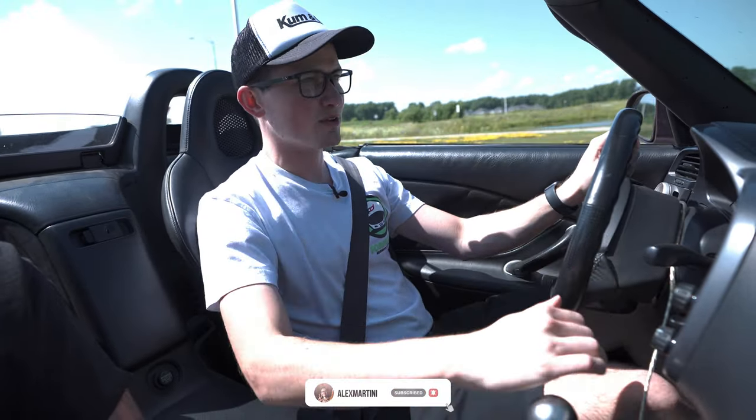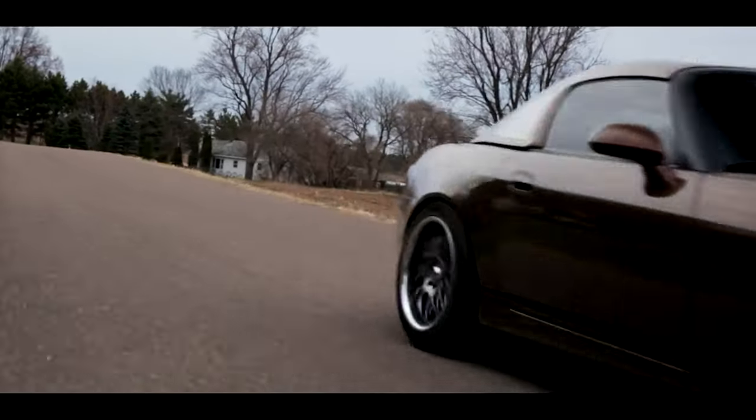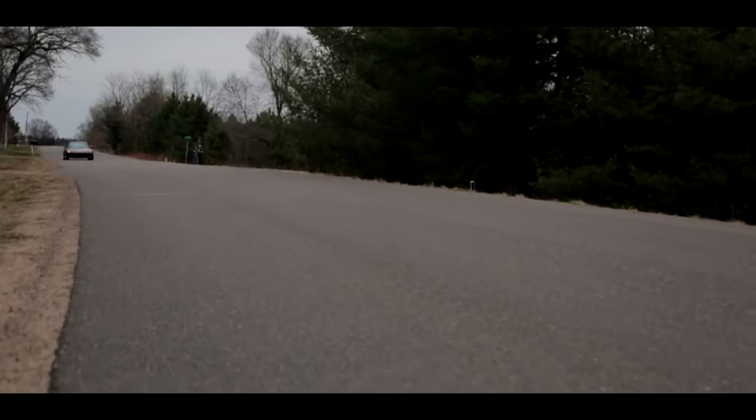It was owned by a good friend of mine who I've known for probably a decade now, and no matter what happened, no matter where I went, this car was always around — always sitting in somebody's garage just waiting to be driven.